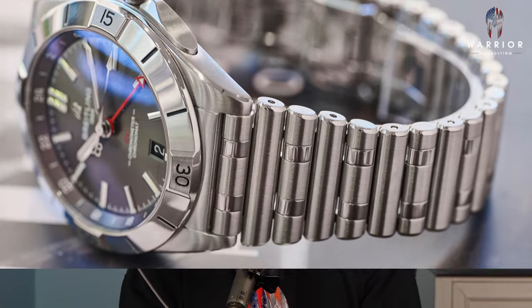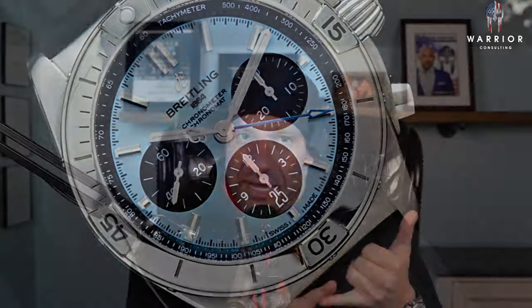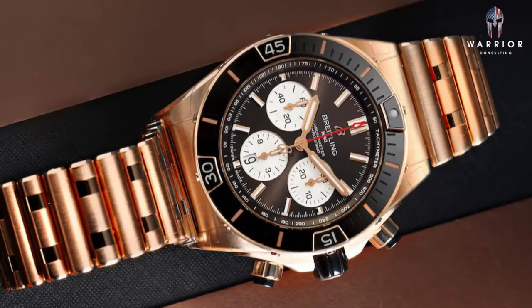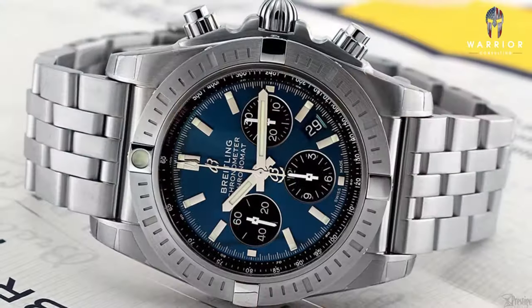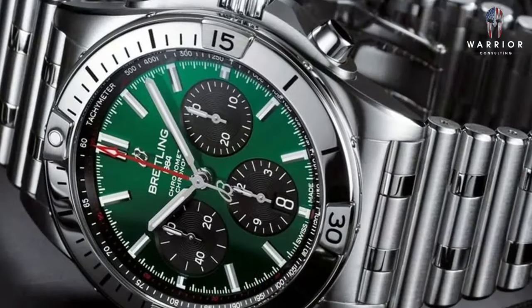The Breitling Chronomat — fun fact, this was the first watch I ever bought when I started to make a little bit of money. The Chronomat, depending on the year, condition, and variation, can be found between $3,000 and $6,000. You can find the gold variations for more, but we're talking stainless steel between $3,000 and $6,000. It's also produced between 36mm and 44mm and is marketed as a unisex all-purpose watch.